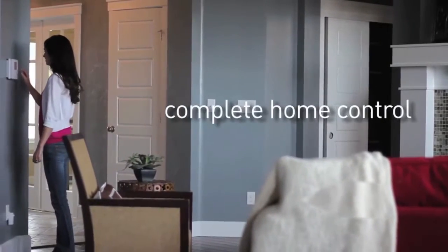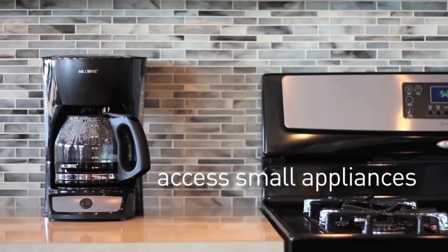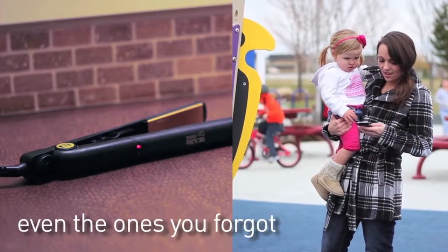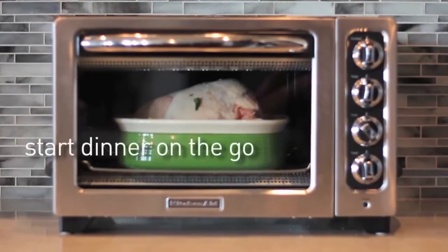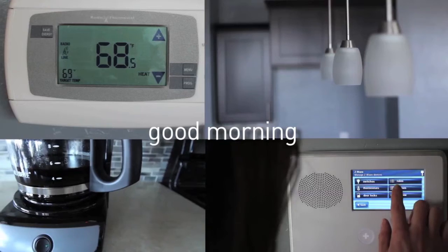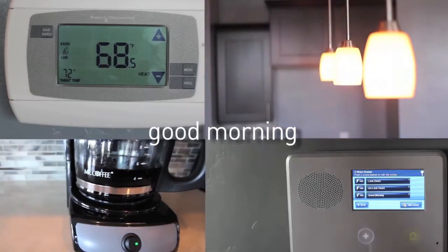Manage countless electronics remotely using the Morza system. From lamps and coffee makers to toaster ovens and televisions, automating your home appliances has never been easier. Never worry again about accidentally leaving the iron on after you've left the house. Using industry standard Z-Wave technology, this system enables you to easily control and schedule your appliance's functions from anywhere with an internet connection. With customizable scenes, starting your day off without a hitch only requires the push of a button.